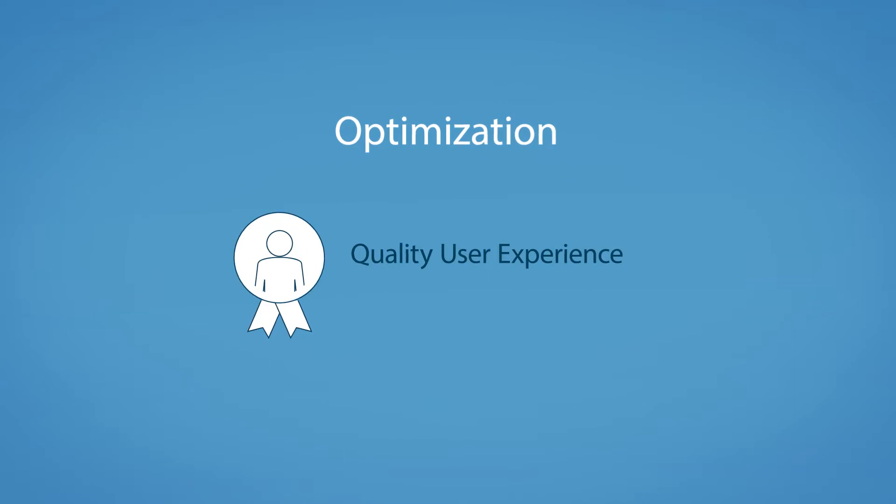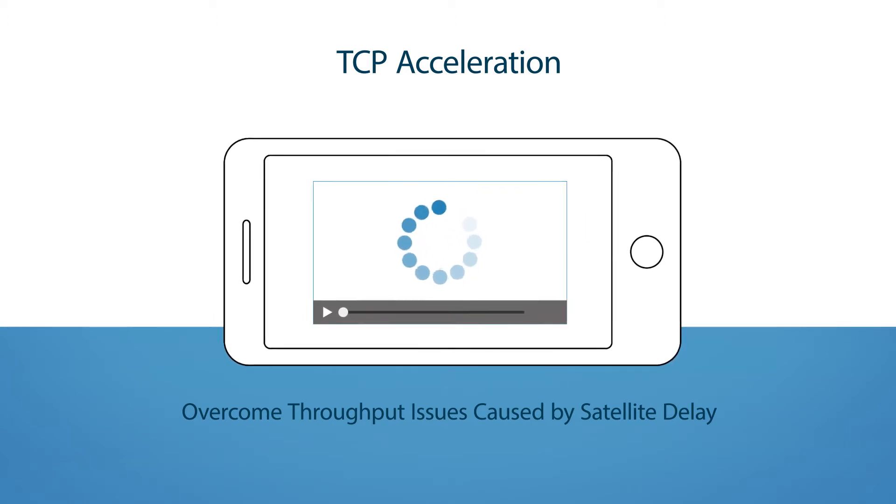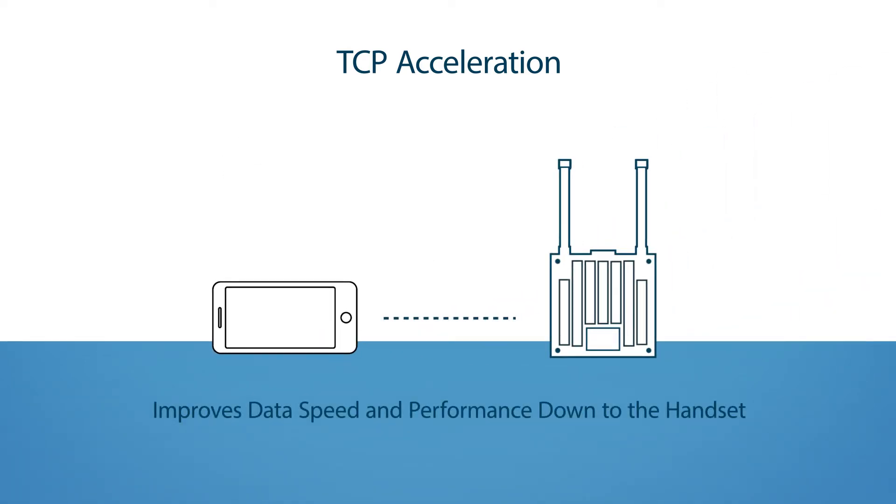Now, let's talk optimization. This makes transport over satellite more efficient while delivering a quality user experience. TCP acceleration overcomes throughput issues caused by satellite delay. This improves data speed and performance all the way to the handset. And that means an LTE session running over satellite mirrors that of a terrestrial setting.